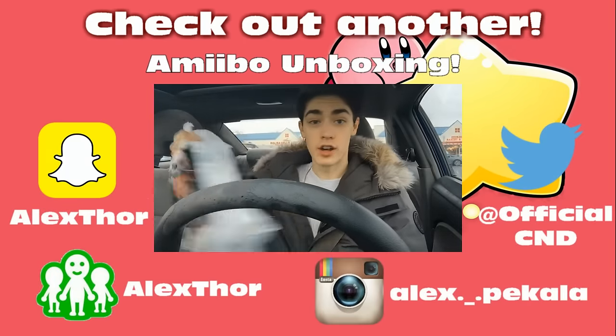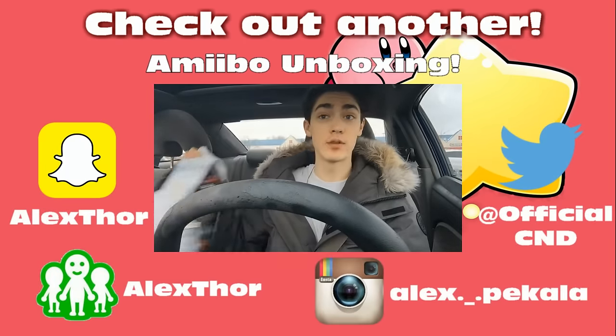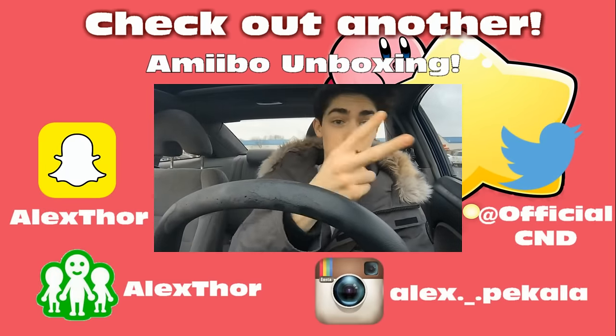Alright, so that was successful. I got all four of the Animal Crossing Amiibos and I got four packs of the Series 2 cards.